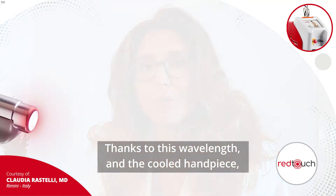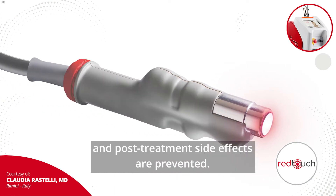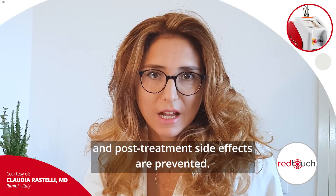Thanks to this wavelength and the cold handpiece, the skin is not harmed, and post-treatment side effects are prevented.